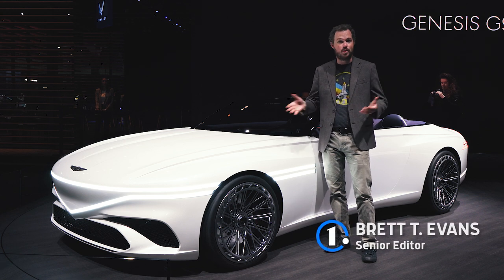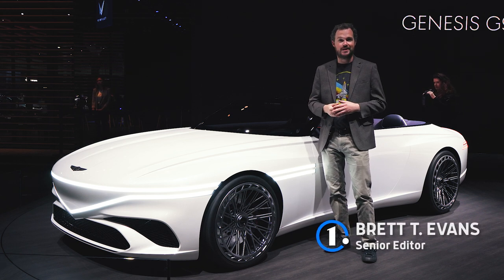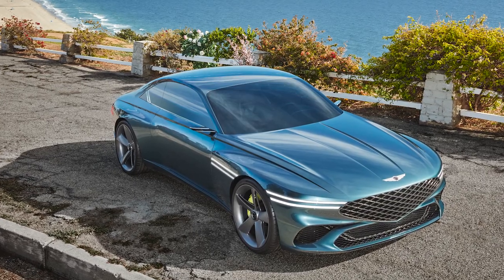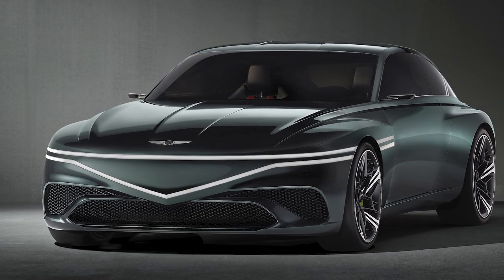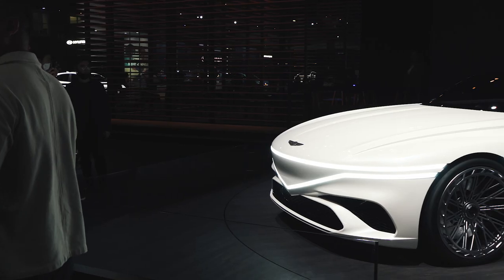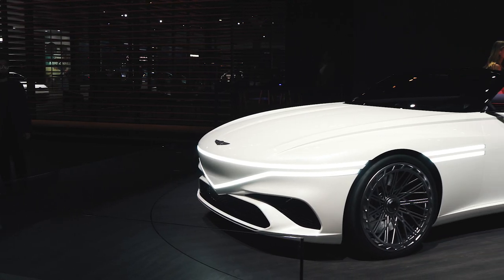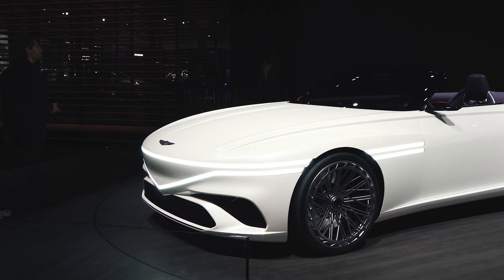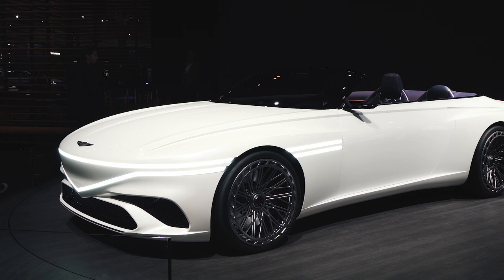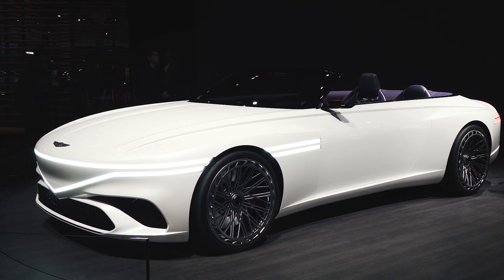They say that good things come in threes, and if you want proof of that, look no further than the Genesis X family of concepts. We got our first look at the Genesis X Coupe a couple of years ago, which was followed very quickly by the Genesis X Speedium Grand Tourer, and now the convertible has arrived to complete the trifecta. Like the Coupe and Speedium, the Genesis X Convertible is a fabulous look at the future of all-electric luxury, this time in an al fresco form.